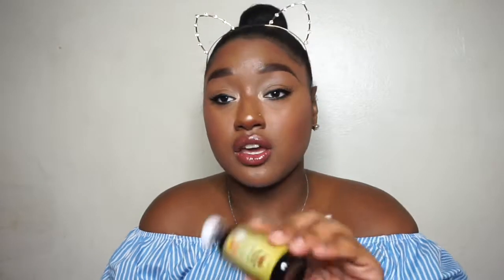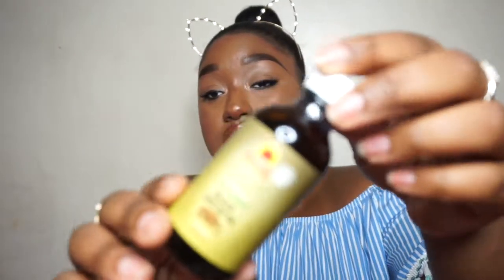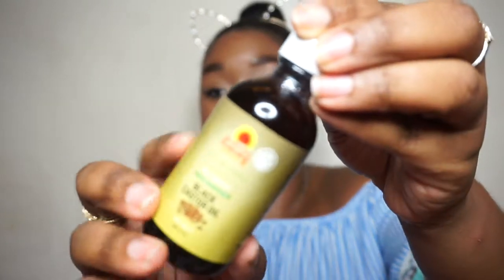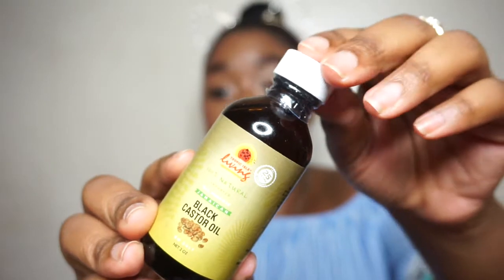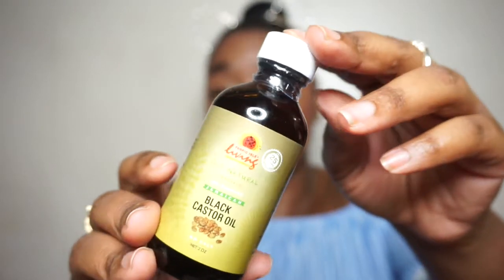Moving on to the last travel size — I talked about this in my other mini review video. This is castor oil. Castor oil is very good for your hair and everyone should try it. However, this is the original scented one and I don't like the regular scented castor oil because it stinks — it smells like cigarettes or tobacco. I don't want my hair smelling like that.